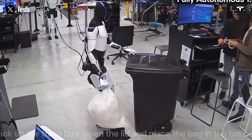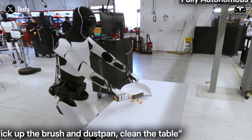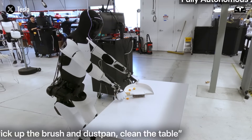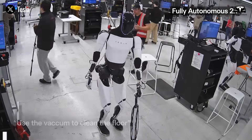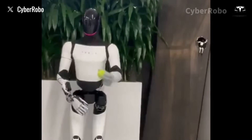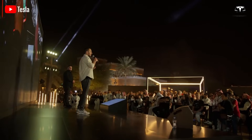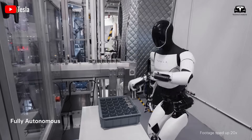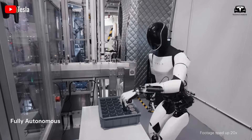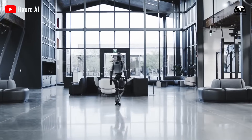Tesla showcased these capabilities in a March 2025 demonstration video. In just seven minutes, comparable to the efficiency of a seasoned human helper, the Tesla Bot picked up children's toys, folded clothes, served food, and greeted guests at the door. It executed each task flawlessly, without spills, forgotten steps, or signs of weariness. As Elon Musk put it, Tesla Bot won't just do chores — it will multitask like a real human, but without complaints or errors.